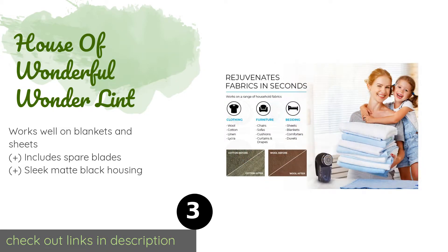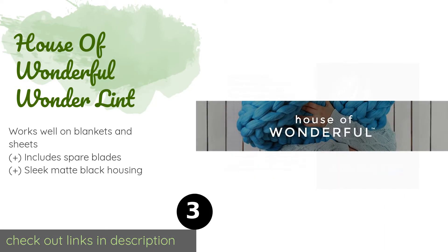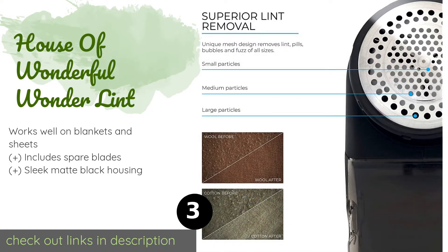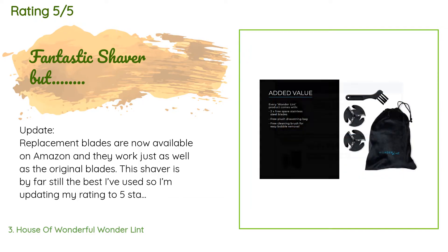The next product on our list is the House of Wonderful Wonder Lint. Restore old clothing with the House of Wonderful Wonder Lint, which is ideal for use on delicate textiles including wool and cotton. It is equipped with a powerful 5-watt motor and comes with a plush drawstring bag for easy storage or portability when you're on the go. This product is available on Amazon for $34. There are 3,749 customer reviews with an average rating of 4.3 stars.